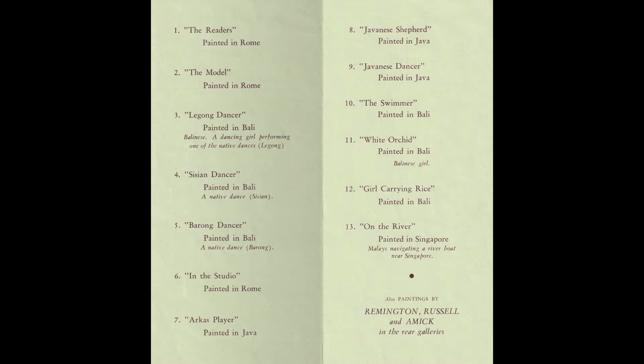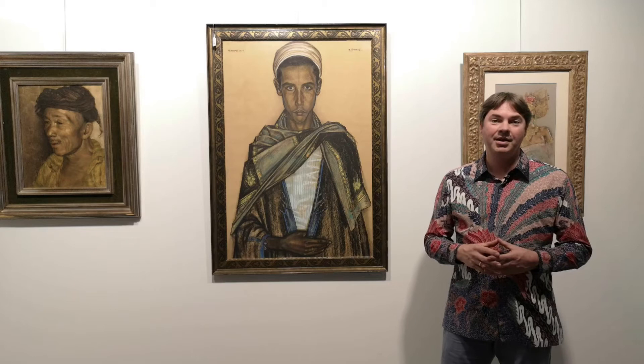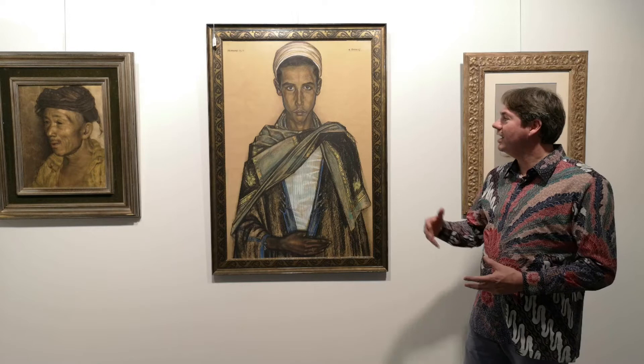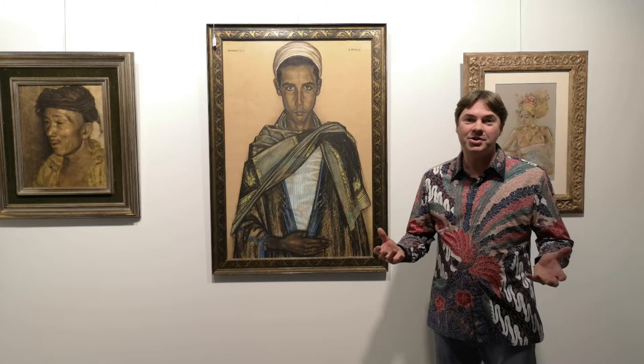This masterpiece by Bonnet was made in 1928, in his first Italian period. Many see this period as his best period from an artistic point of view. It's a large portrait of a Tunisian man, has excellent colours, and is in my opinion really one of the best Bonnets I've ever seen. If this was an Indonesian subject, a hammer price of 200,000 or more would not surprise me.